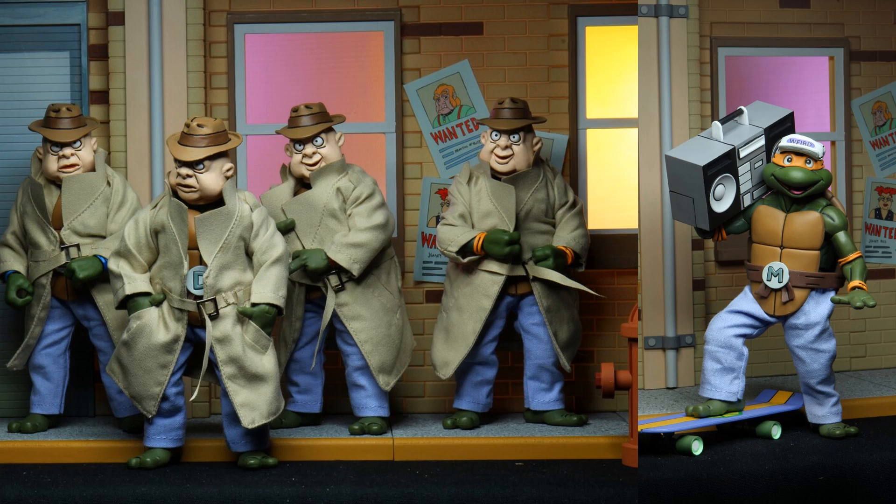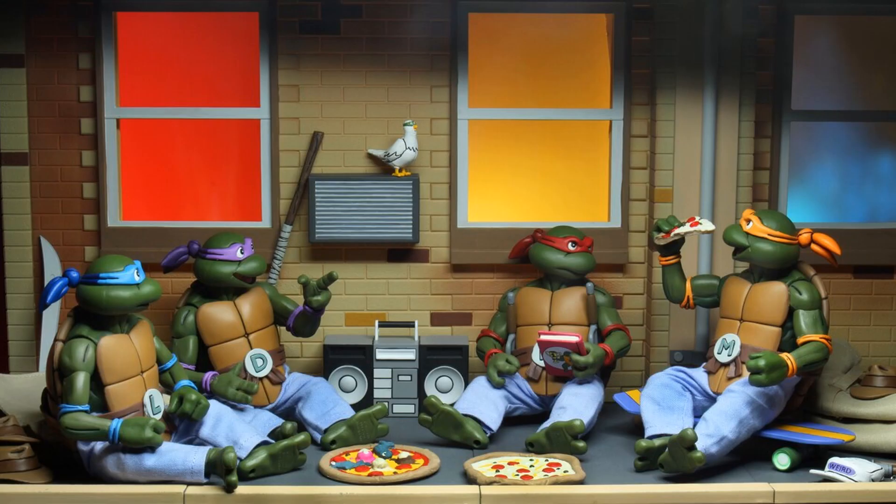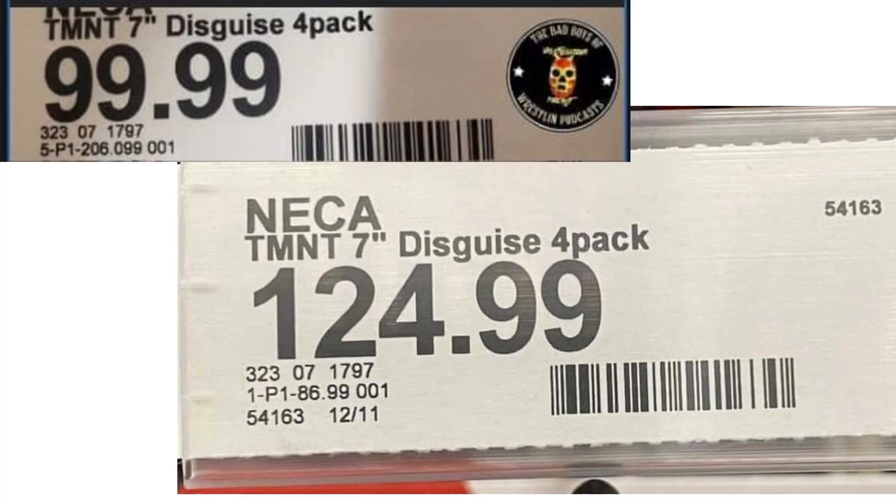Here they are in disguise. You can see Mikey on his skateboard with his boombox and his hat. Those pants and the jackets are removable, so you can just have a regular turtle as well. Here they are sitting around eating their pizza, and in the background you can see the pigeon. This looks awesome on the diorama they're showing us.